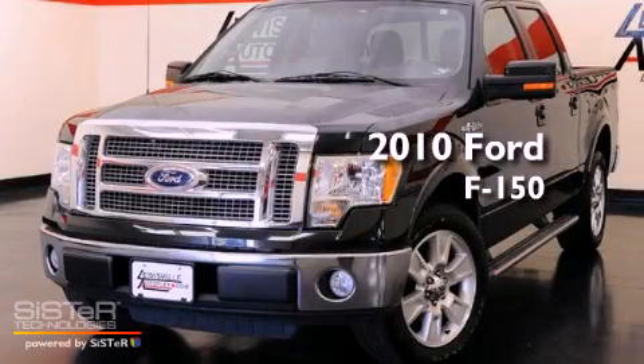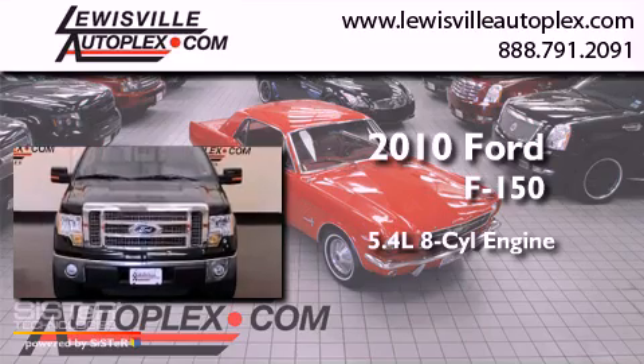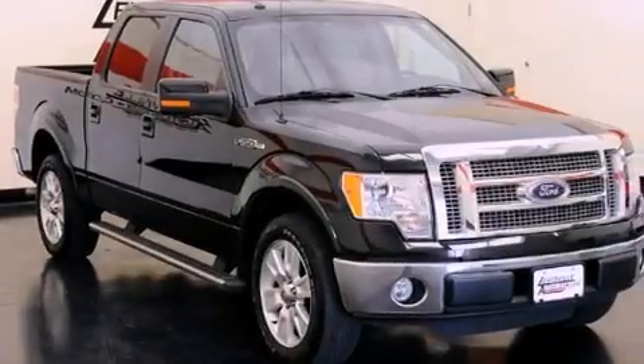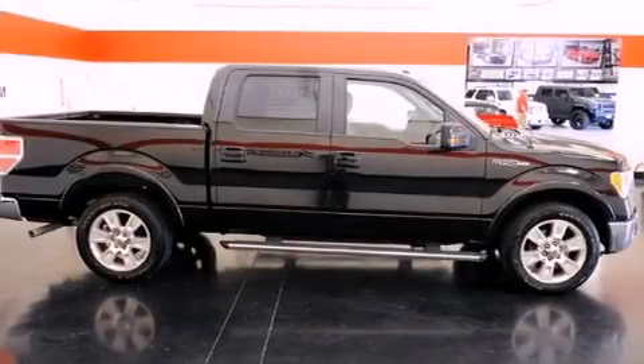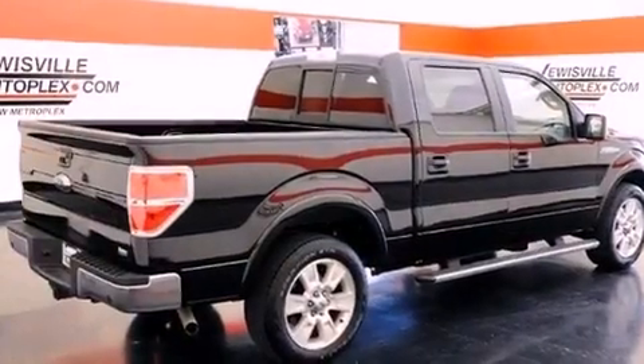This is a 2010 Ford F-150. It has a 5.4-liter eight-cylinder engine and an automatic transmission. Its top features include a double wishbone independent front suspension, a low-tire pressure indicator, aluminum wheels, and a limited slip differential.